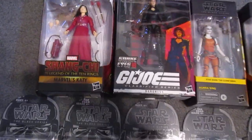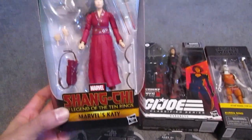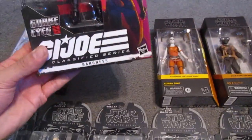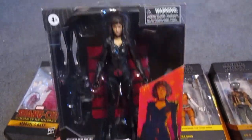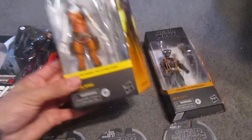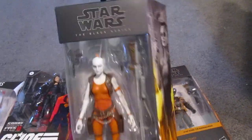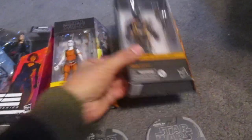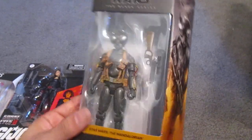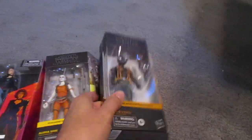So this is what I picked up. From the Shang-Chi line, we got Katie — mostly got her for a custom. We got the movie Baroness from the Snake Eyes movie, again for a custom. Aura Sing from the Star Wars Black Series, probably going to use for trading fodder. And we have Q90 — I don't know, he looked kind of cool so I couldn't pass on him.